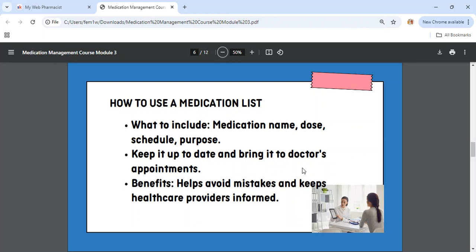The benefits of having a medication list are that it helps you avoid mistakes and keeps healthcare providers informed. The doctor is informed, the pharmacist is informed, the prescribers are informed, and you, the patient, are kept healthy.